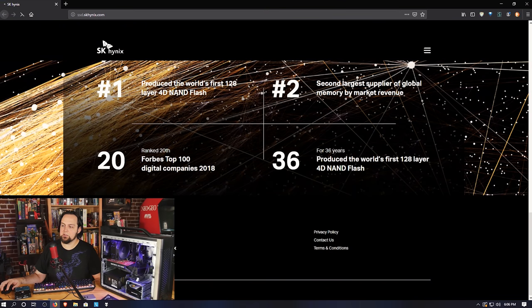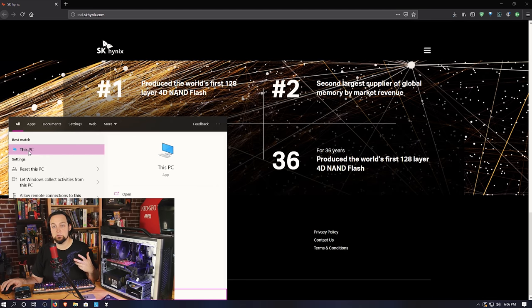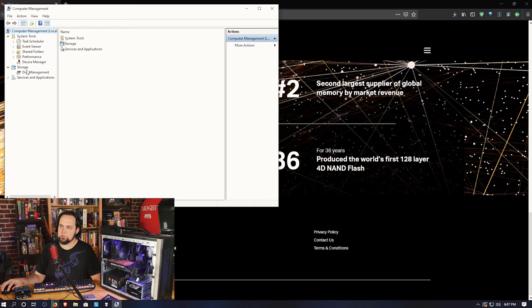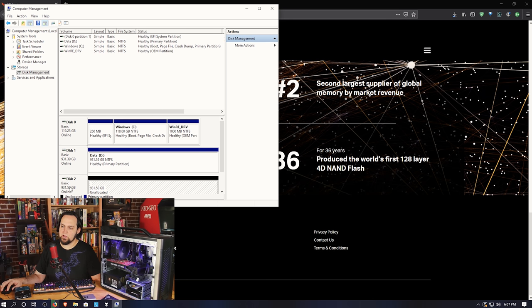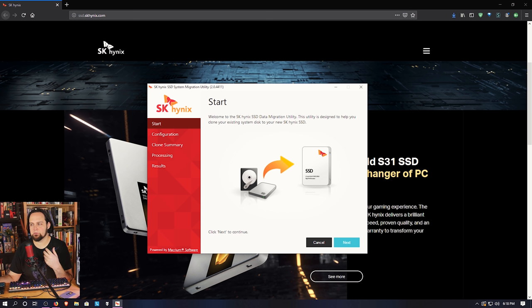Now it's time to download the data migration tool. First, make sure the computer detected the new hard drive. Click Start, right-click 'This PC' (or 'My Computer' on older Windows), and click Manage. Go down to Disk Management — it should detect the new drive. You'll want to select GPT when prompted, and you'll see the new disk with a bunch of unallocated space. You could format it now, but the SK Hynix data migration tool will take care of that.